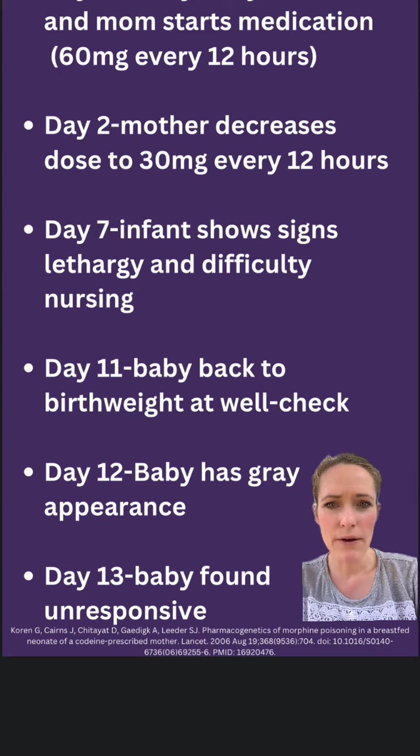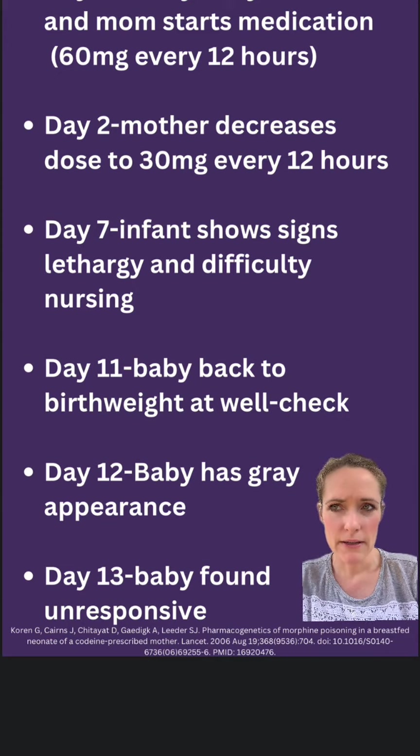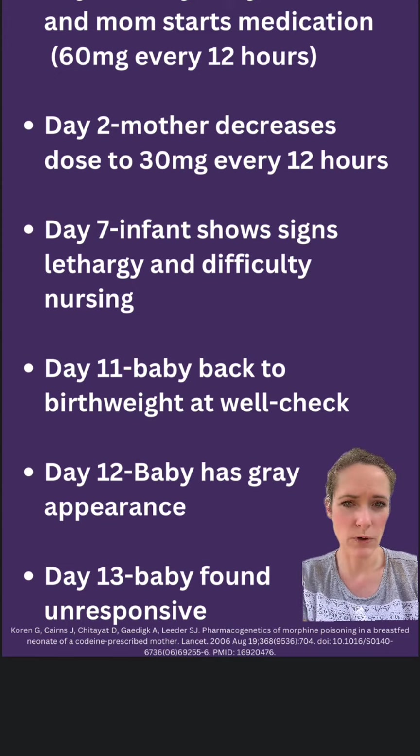You can see this was not an instant thing, and it did take a while to have this effect on the baby. However, had the mother had this pharmacogenomics test before any pain medication was prescribed, this could have been prevented.